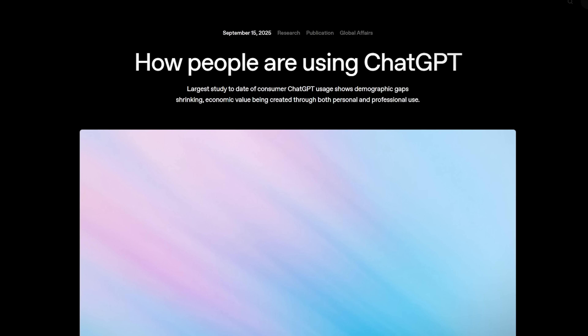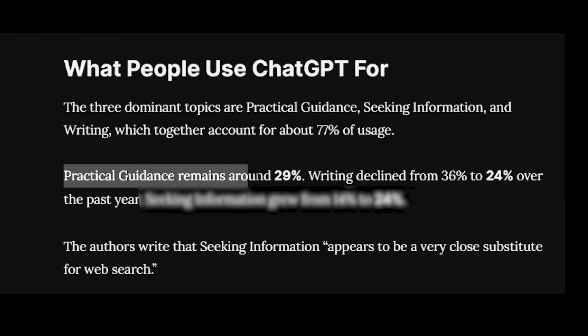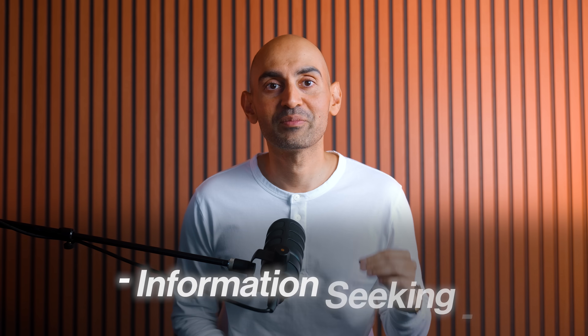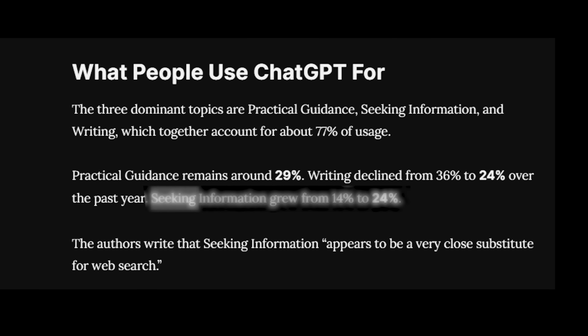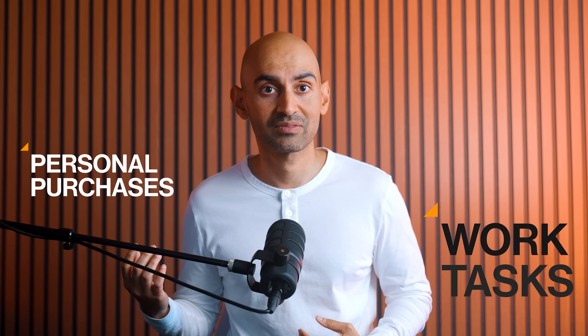OpenAI's latest study shows how people really use ChatGPT. The biggest uses are writing help, practical advice, language translation, and one that's exploding: information seeking. In just a year, it grew from 14% to 24%. That's a massive shift in how people find answers, make decisions, and research everything from work tasks to personal purchases.